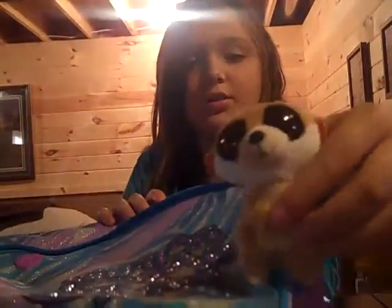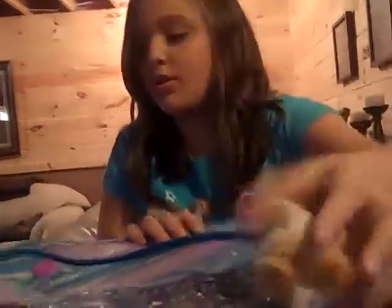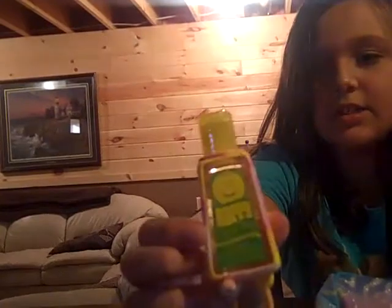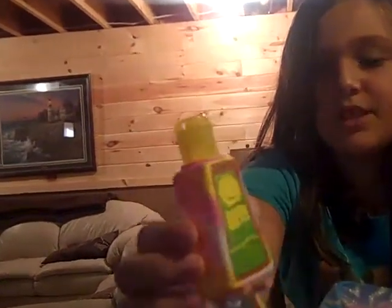I got this little keychain and another little hand sanitizer — see that there. And that is all that I have in this little book bag. I hope you guys enjoy this video. Bye.